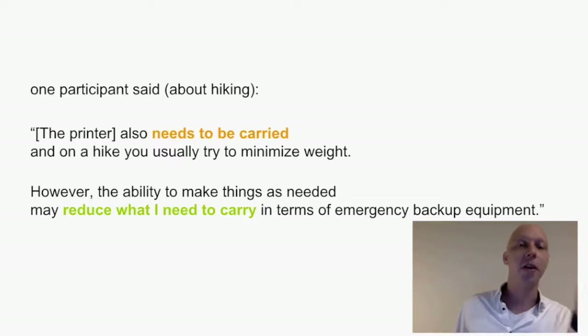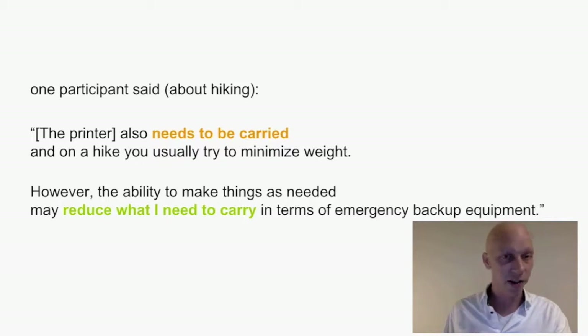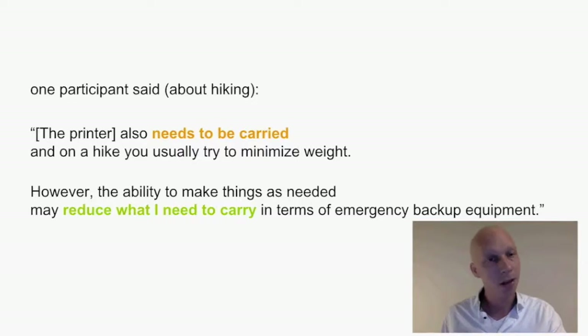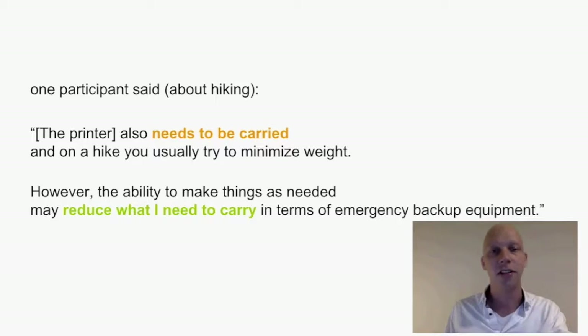One interesting thing is that one participant mentioned that the 3D printer also needs to be carried, and on a hike you usually try to minimize weight. However, the ability to make things as needed may reduce what you need to carry in terms of emergency backup equipment. He became very aware of the value that mobile fabrication can offer — it's a bit comparable to why NASA sends fabrication devices into space right now.